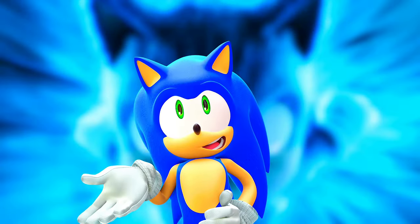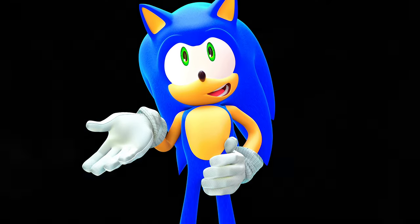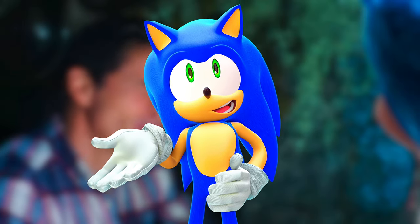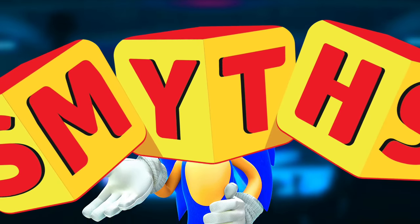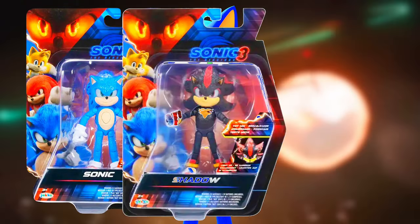This video is a continuation of a previous video where I talked about the Sonic the Hedgehog 3 light-up figures — figures that light up but have less articulation. It turns out a UK-based toy store or website called Smith's Toys is selling these light-up figures of Sonic and Shadow individually.